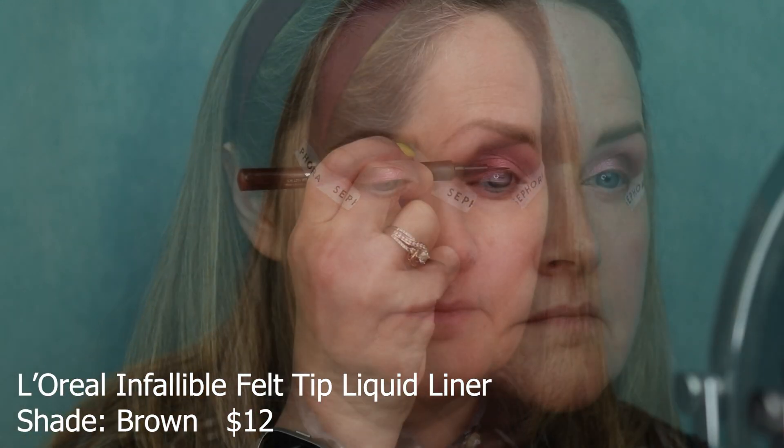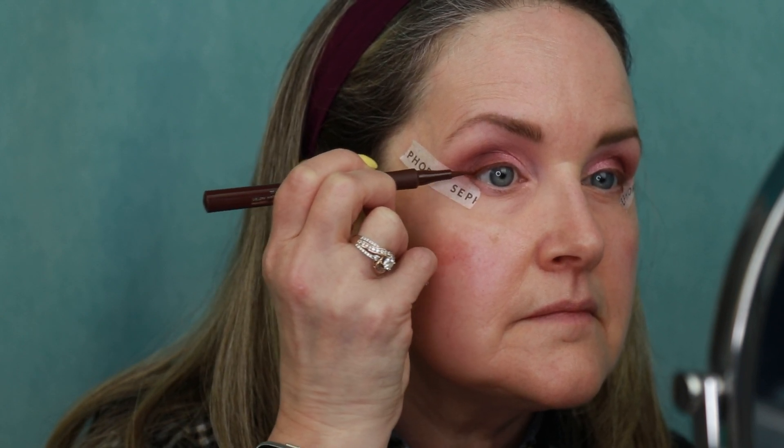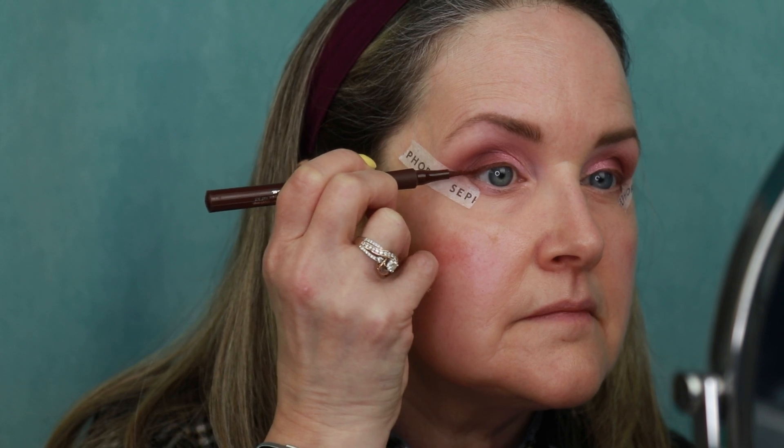In order to create the wing I'm going to go with the L'Oreal Infallible Felt Liner in the shade brown. I really have been enjoying this liner — it doesn't skip, the color stays true all day, there's no smudging. Thank goodness for that tape because it's hard sometimes to do a winged look. I'm really trying to work on getting that flick of the wing. The deciding moment as I take the tape off — it worked! I love the tape hack.